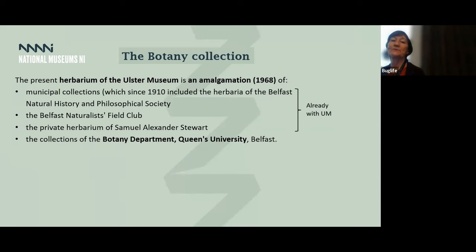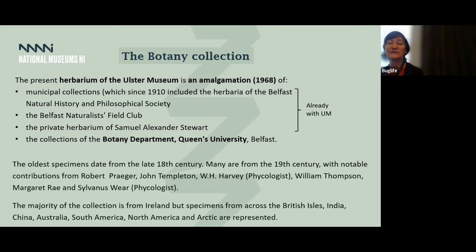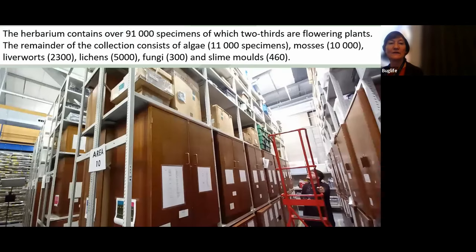The botany collection is an amalgamation of numerous different collections. In 1968 the Queen's University collection joined with us as well to form the collection we have now. Some of the most important collectors include Prager, Templeton, Harvey, Thompson, and a few others. Most of the collections are from Ireland, but also others from around the world. The herbarium contains over 91,000 specimens, two thirds of which are flowering plants. It's better organized than the entomology collection at this point, and the cabinets seal relatively well.